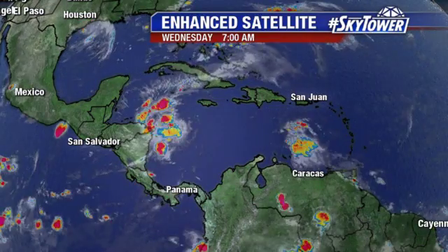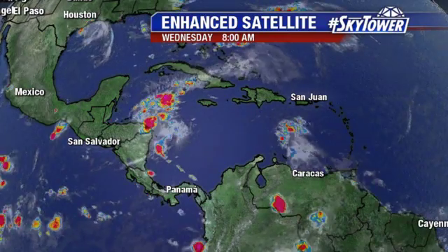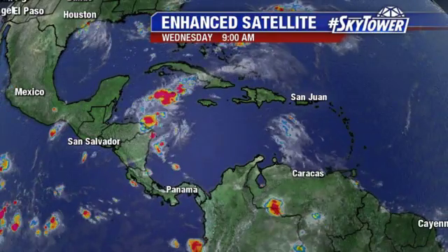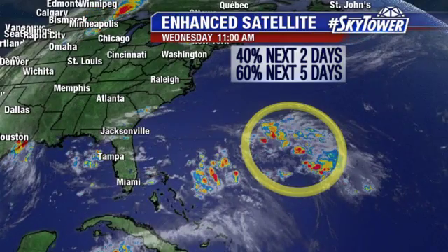As we look across the Caribbean, which is one of the areas you would expect something to be developing, all you're seeing are some tropical waves — some very disorganized ones — so nothing to suggest any of that's going to develop over the next several days.